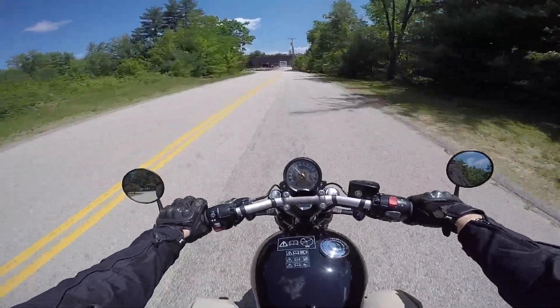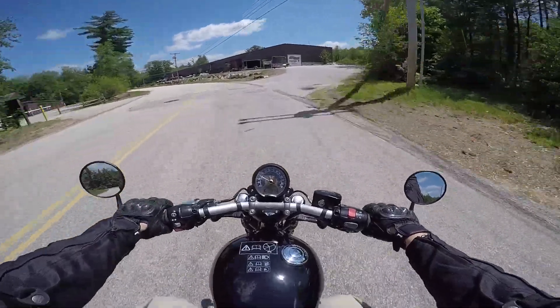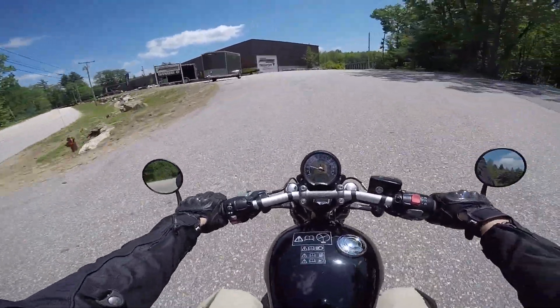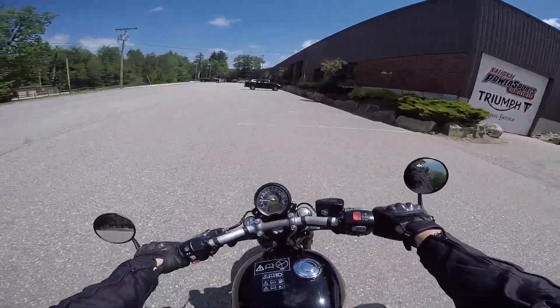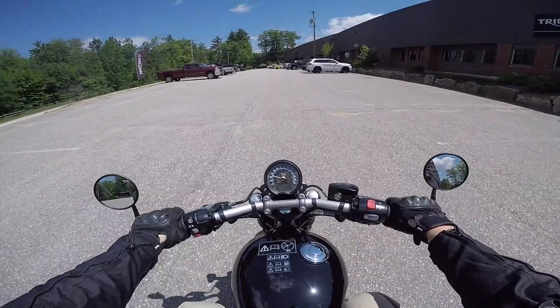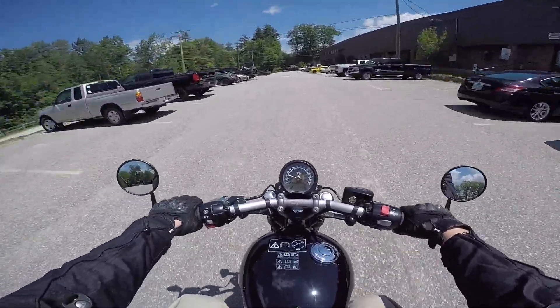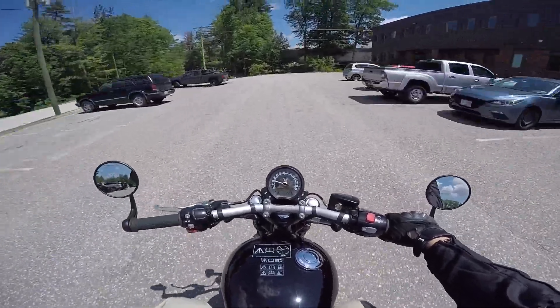Nice suspension, handles really well. Let me try to hit this bump right here and see how it feels. Not too bad actually — better than I thought it would be. A little bit more cushy of a ride than my Thruxton R, but of course the Thruxton R is kind of a sport bike.